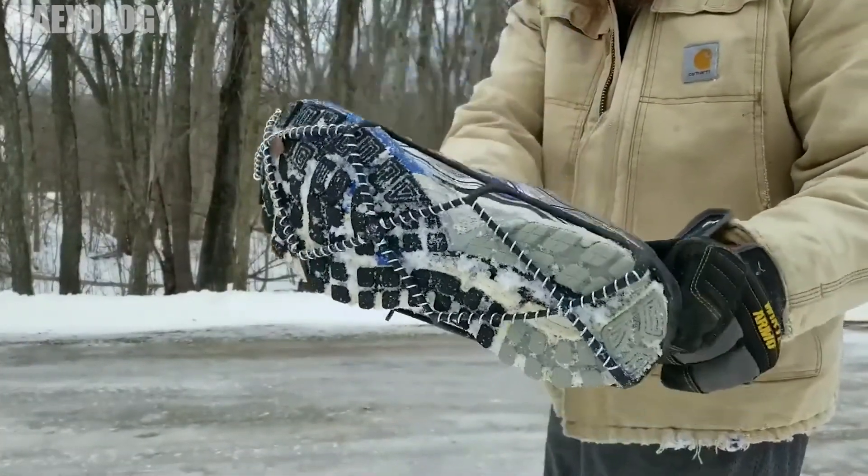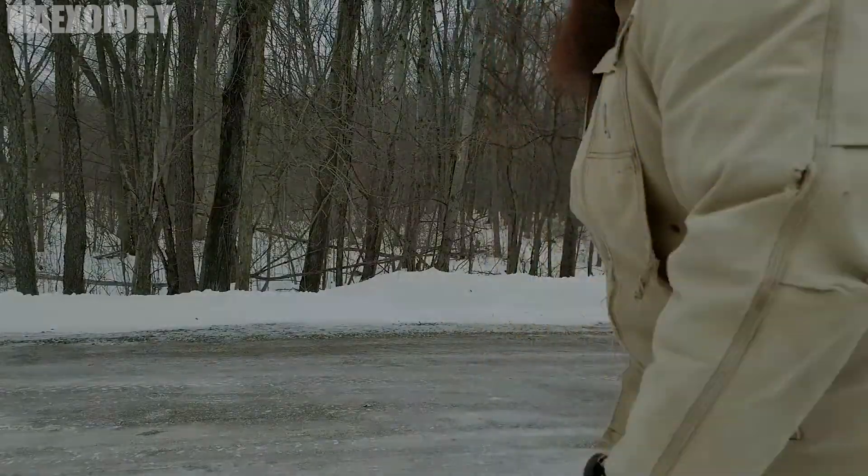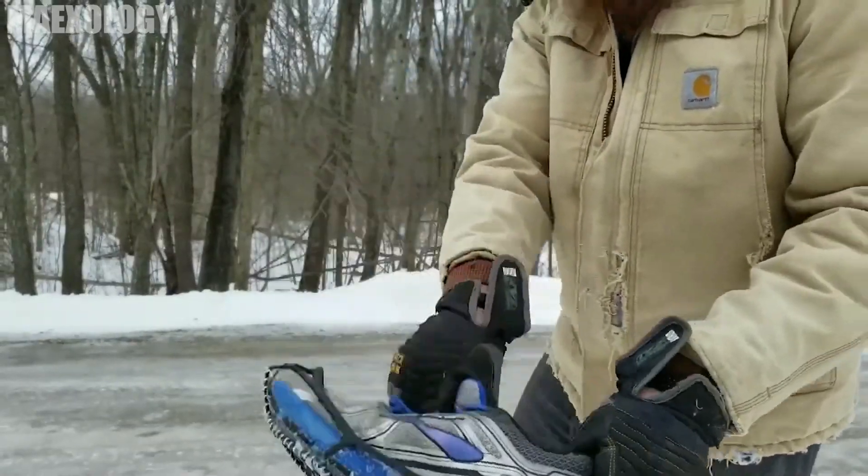Of course, if you live somewhere with a cold, snowy winter, all of these gadgets, including this one, will be useful to you. This gadget costs $34.